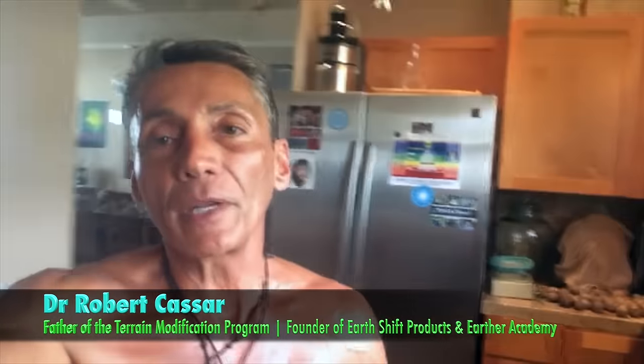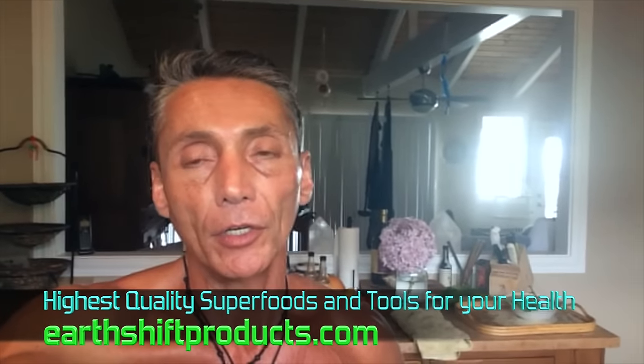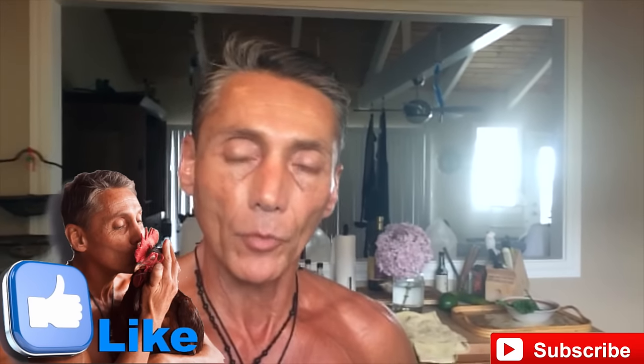Aloha and good morning. Today's mini lecture is going to be a very, very important mini lecture. We've done hundreds of videos showing you all different types of techniques, protocols, practices, disciplines, and so forth to be able to actually advance your health and wellness.